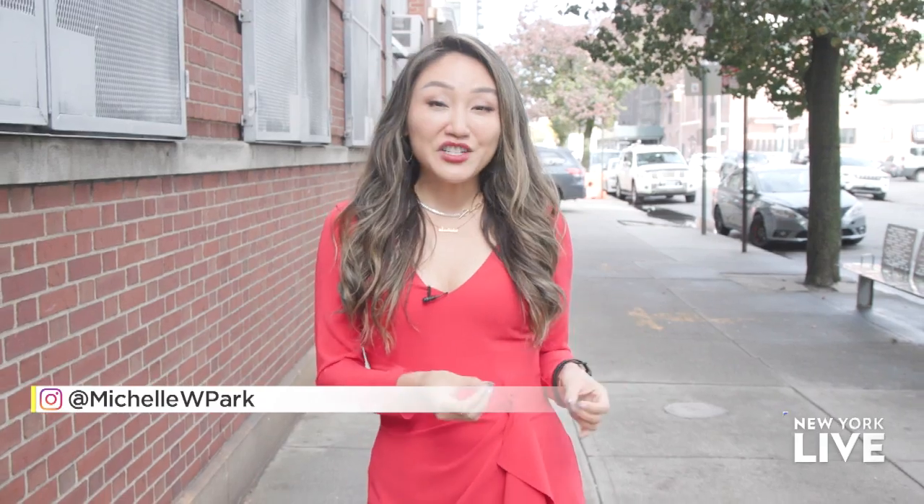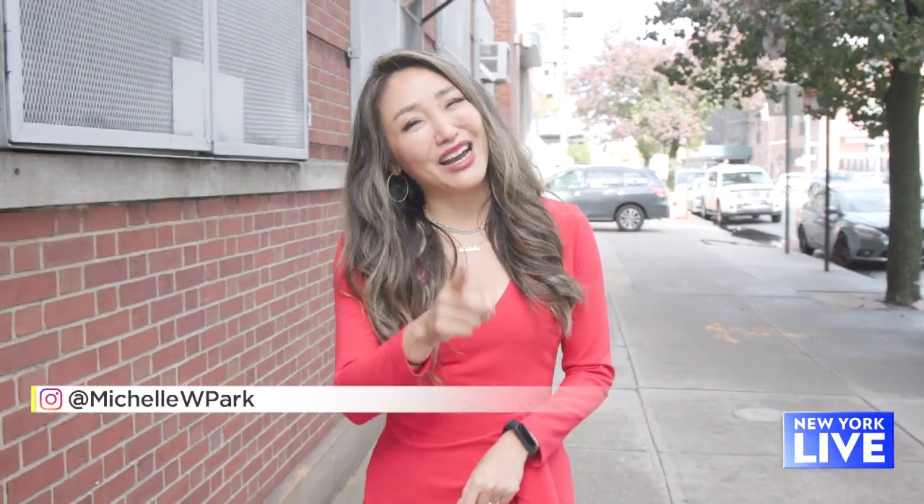Cooking with a wok can be one of the most efficient and delicious things you can do, but it can be kind of intimidating. So today I'm meeting up with my friend Grace Young, who is a wok and stir-fry expert, and we're going to find out all the tips.